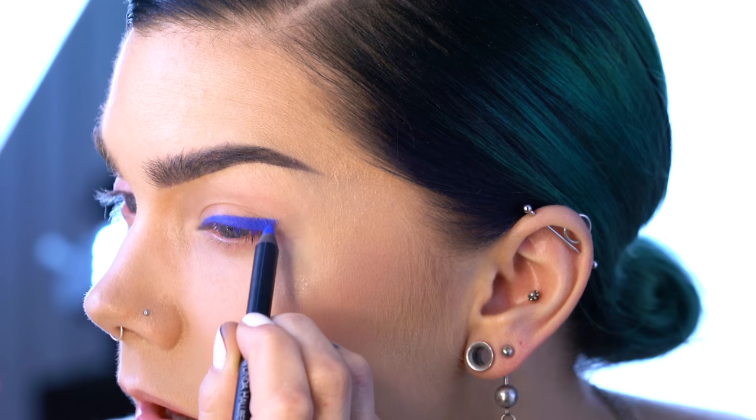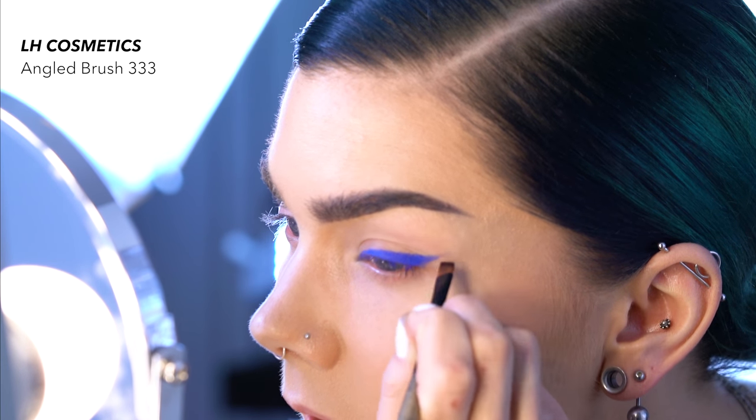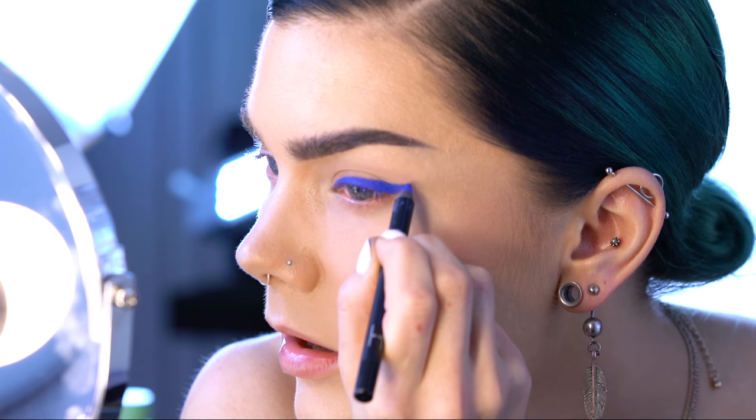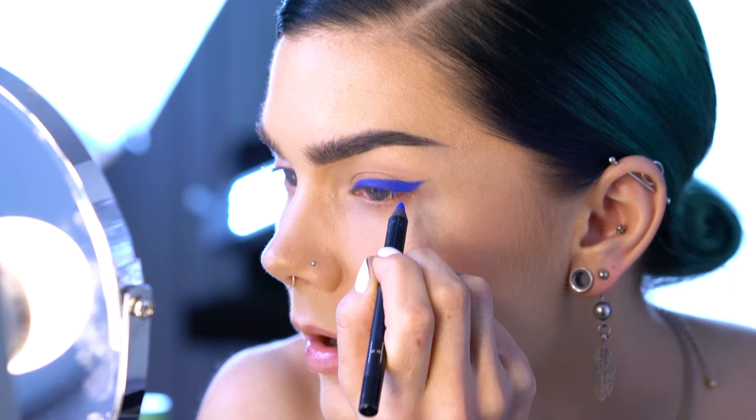I'm just gonna put it on the whole eyelid along the lash line, and then to create that perfect wing, I'm using the angled brush 333 to blend it out a little bit and create that perfect wing.